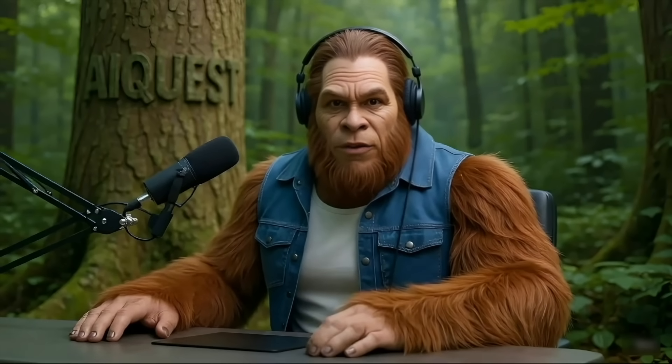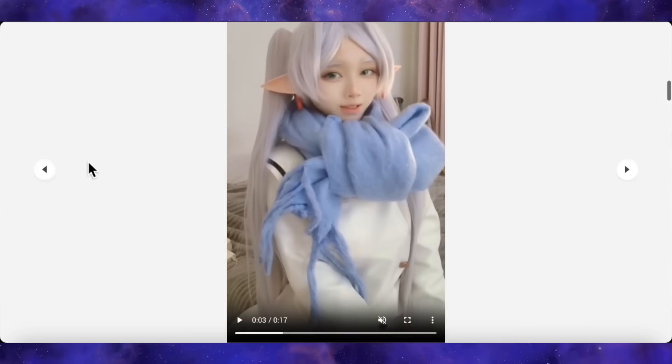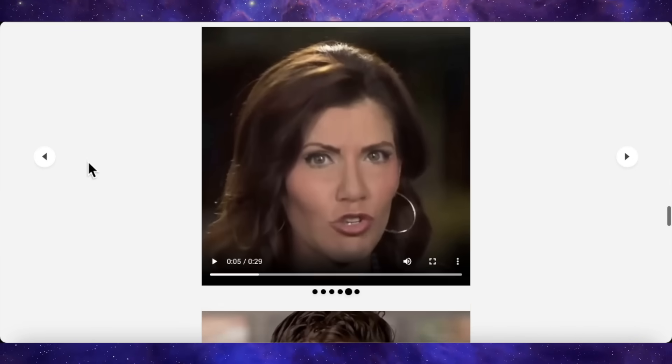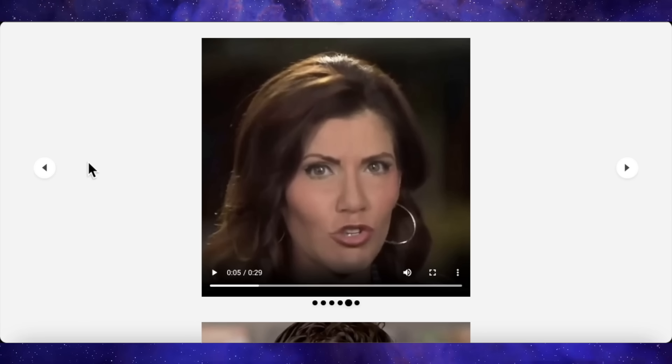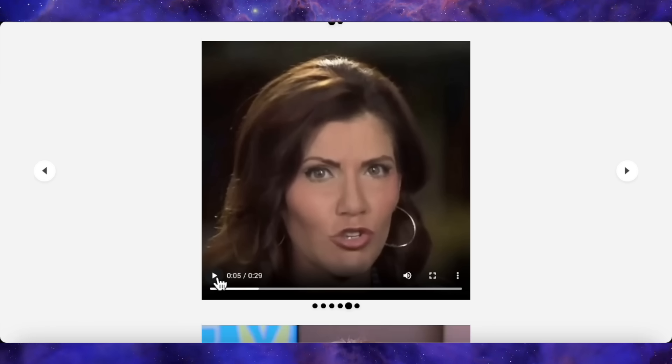But enough talk. The proof is in the pudding, so let's dive into the examples on their project page and really break them down. We'll start with the talking heads, because this is where realism is make or break. First up, let's look at this clip. It's a 29-second video of a woman who looks like she's giving a news report.